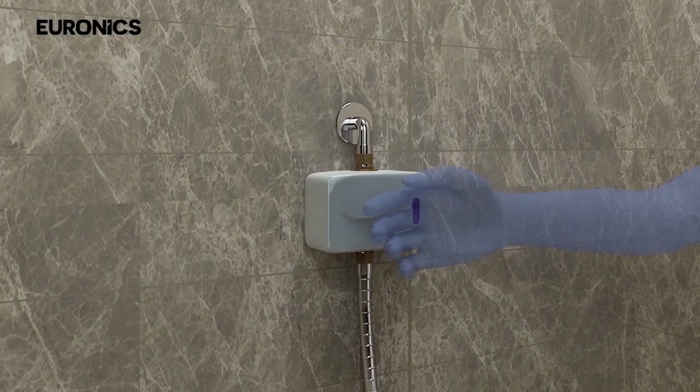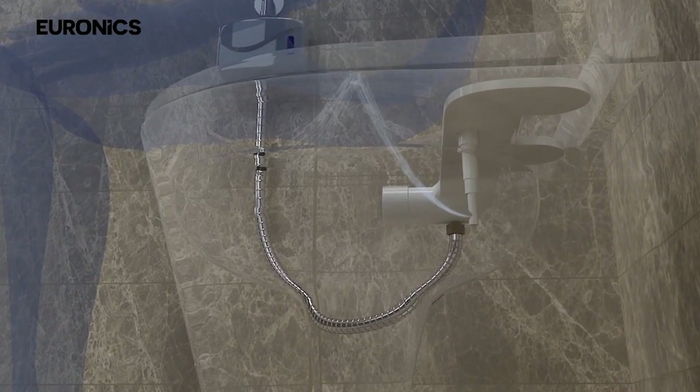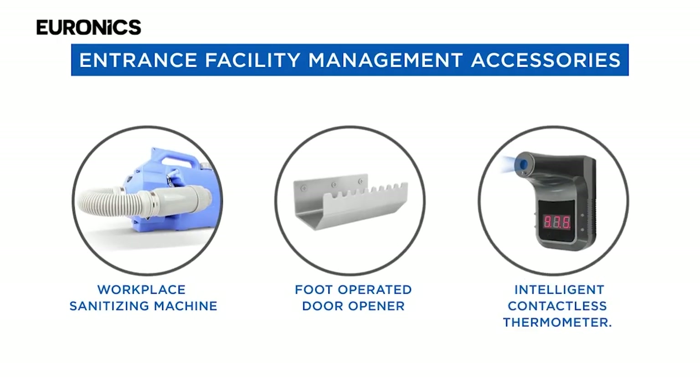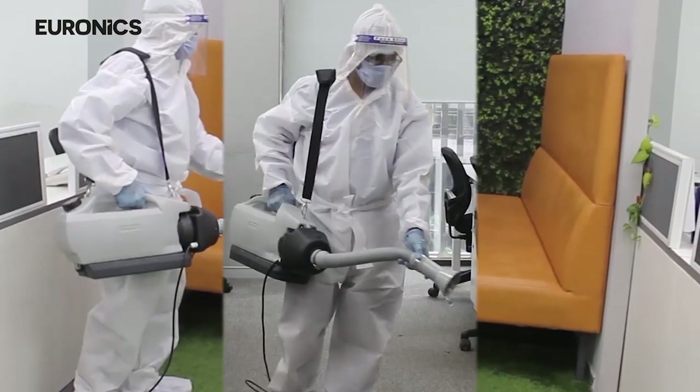A bidet will also wash buttocks without touching health faucets or angle valves, and can easily replace health faucets and jet spray in your WC area. The workplace sanitation machine by Euronix will disinfect your entire workplace in minutes.